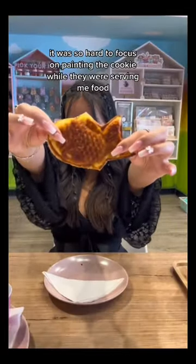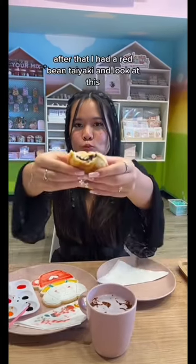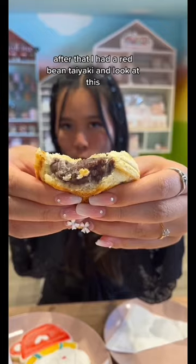It was so hard to focus on painting the cookie while they were serving me food. They have salty and sweet taiyaki, and I had a ham and cheese taiyaki. It was so cheesy and so tasty! After that I had a red bean taiyaki — it was delicious!